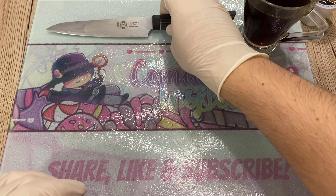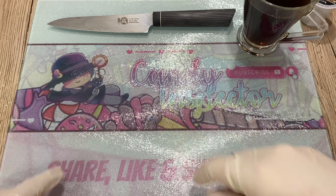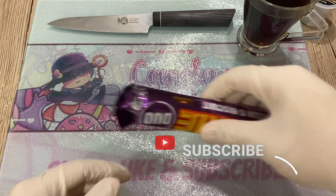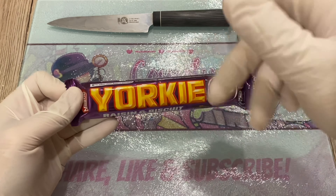Hello, candy lovers all around the world! Welcome back to my channel. I'm the Candy Inspector — that cute boy right there. Please share, like, and subscribe in advance. I'm laughing because I usually say 'today we shall inspect' before the subscribe reminder, but I went ahead and did it backwards anyway.